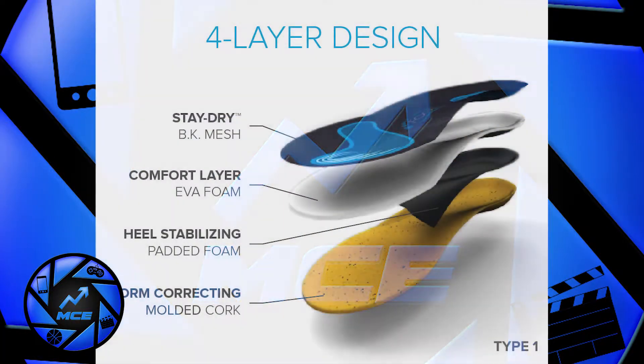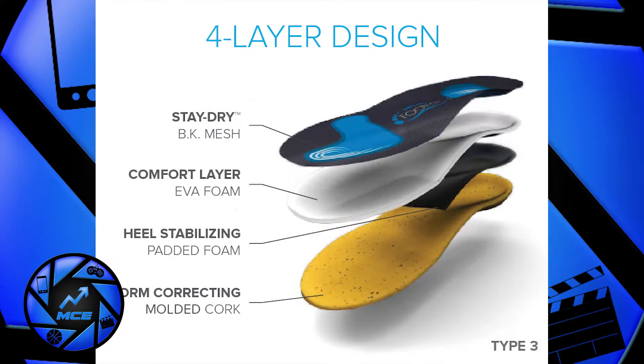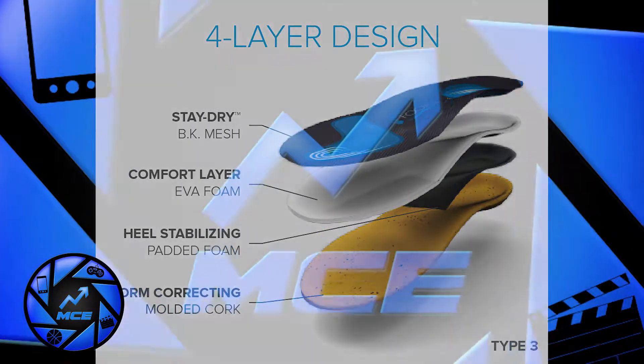Our type one would be for people who have really flat feet. Type two are the orthotics that are just for support and comfort — people don't necessarily have to have issues with their feet. Our type three is for people with high arches.